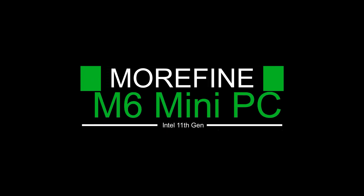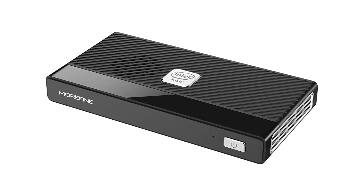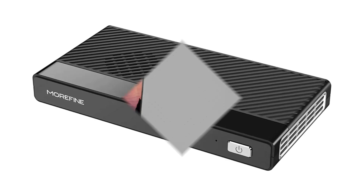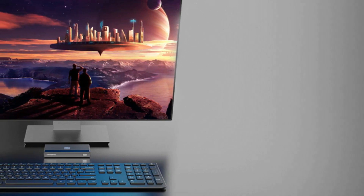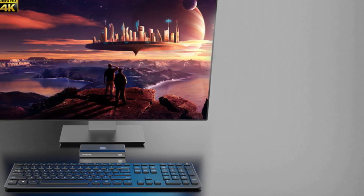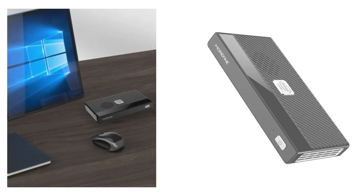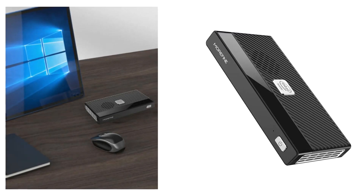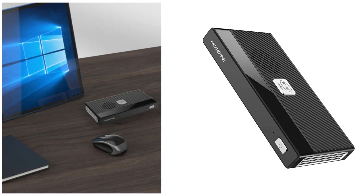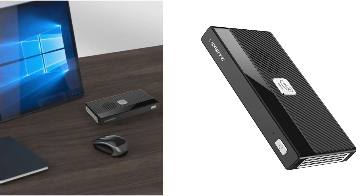Number 2: Morafine M6 Mini PC, Intel 11th Gen. It features the Intel Pentium N6000 processor running up to 3.3 GHz with Windows 11 Pro 64-bit. This is a new Intel Pentium version processor, compared with other processors such as the N5105, N5095, and J4125.